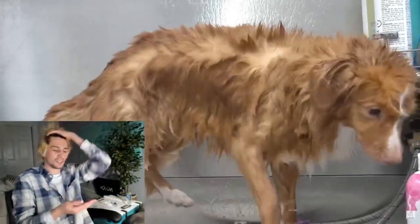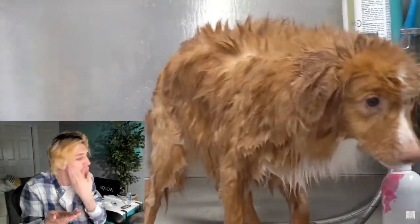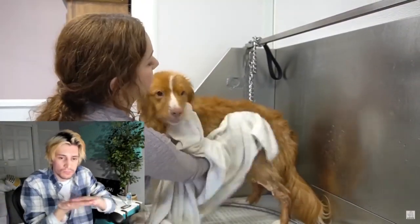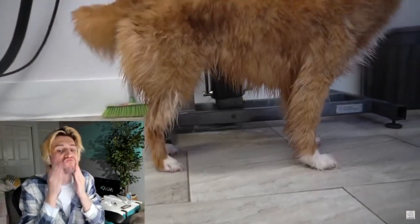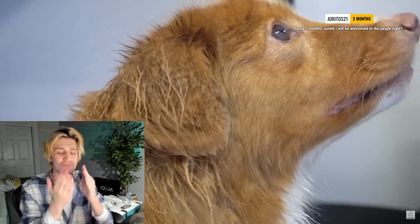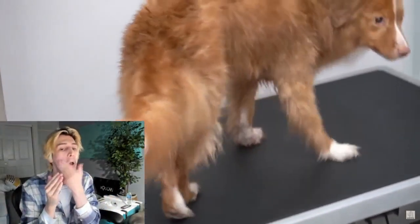After her bath, she shakes on command. Good girl. Duck tollers are the smallest of retrievers. They are a rare breed and I have not seen very many in my career. They often get mistaken for a small golden retriever. Flame only weighs about 27 pounds.